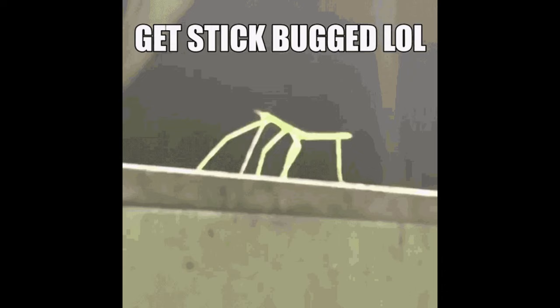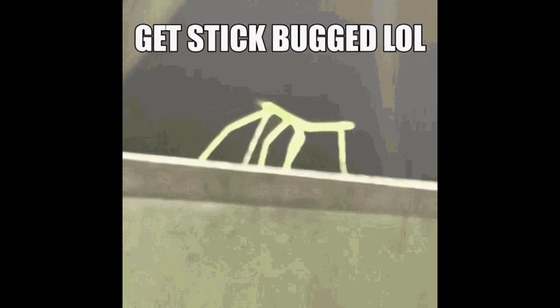Stick insects, masters of camouflage. Welcome to the Insect Spotlight Project, a channel dedicated to shining a light on insects, spiders, and any other creepy crawlies that get left out of the ecological spotlight.